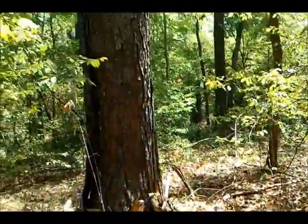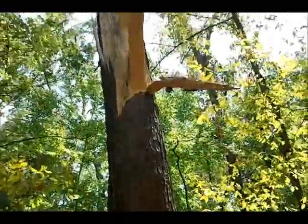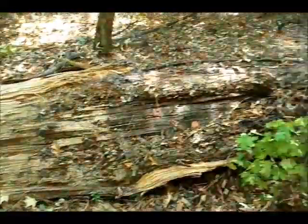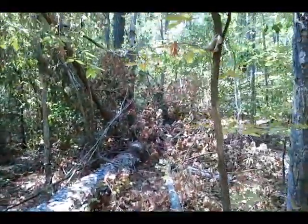We had some high winds here last week. I'm guessing that's what did this to this pine tree — snapped the whole side of it off. And there it lays. Took that little one out too.